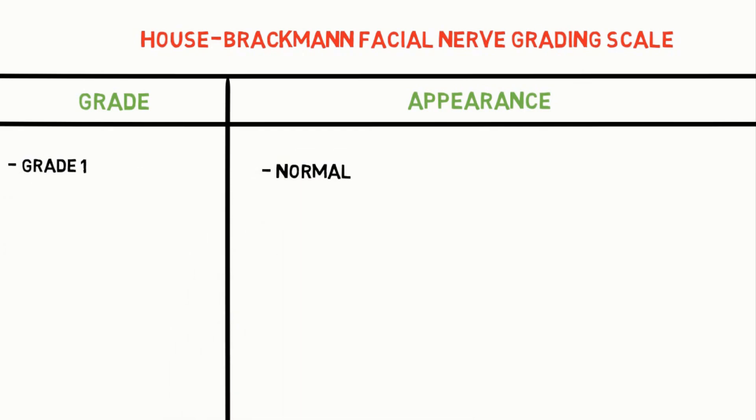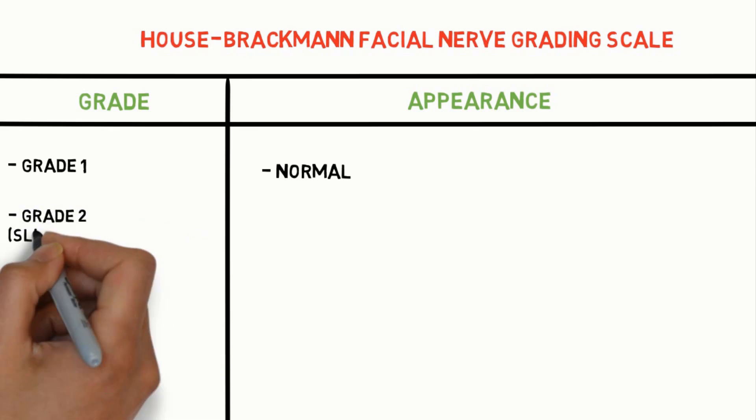Grade 1 is normal. There is no dysfunction of the facial nerve.